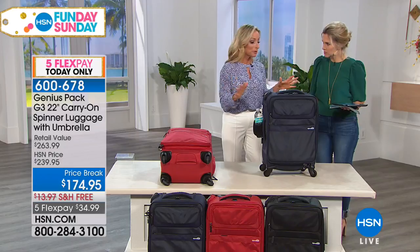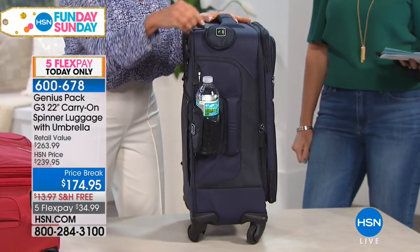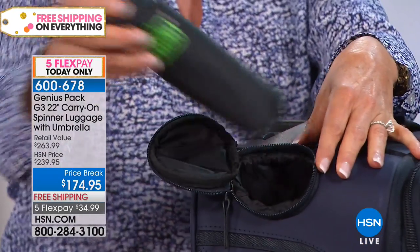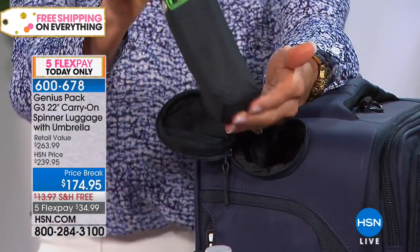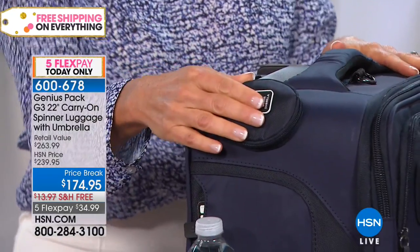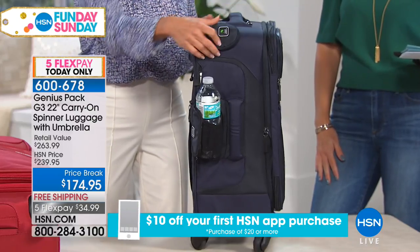There are 17 different features that set this apart from other carry-ons. My very favorite right here is a built-in umbrella. This actually came in handy for me on a trip when I came out and didn't expect rain. The umbrella is built right in, weighs three ounces, so it adds almost no weight to your suitcase, but it's always there when you need it. And that comes included — not something you have to buy separately, and it's only available here at HSN.